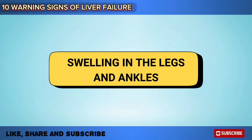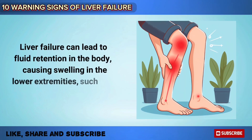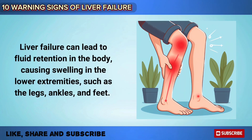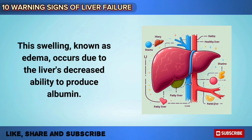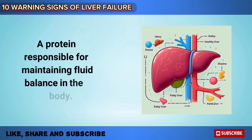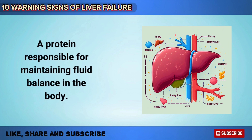Liver failure can lead to fluid retention in the body, causing swelling in the lower extremities, such as the legs, ankles, and feet. This swelling, known as edema, occurs due to the liver's decreased ability to produce albumin. Albumin is a protein responsible for maintaining fluid balance in the body.